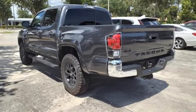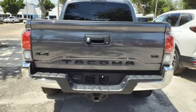Toyota — steered by ingenuity, driven by passion. Driving is believing.